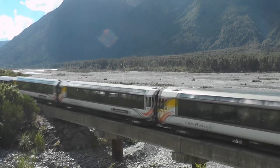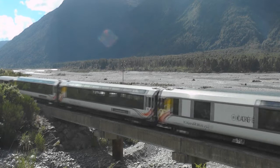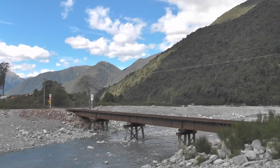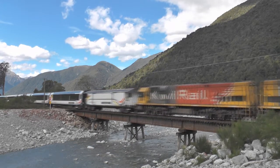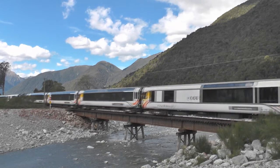The train now climbs the 1-60 grade from Jackson's to Otero as it crosses Rocky Creek. Full power across Kelly's Creek, approaching Otero.